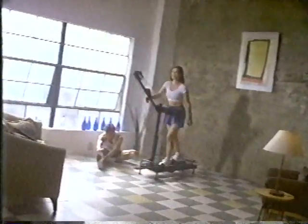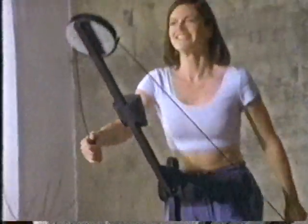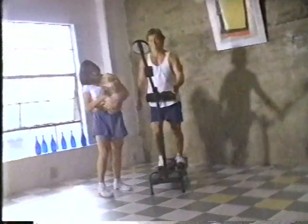People everywhere are feeling the beat of better health and better looks with NordicTrack. It's complete home fitness that's easier on your body and easier on your budget.